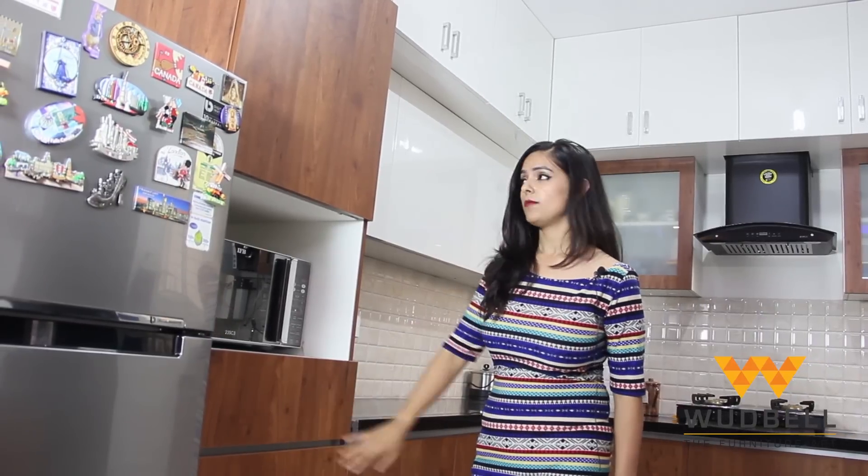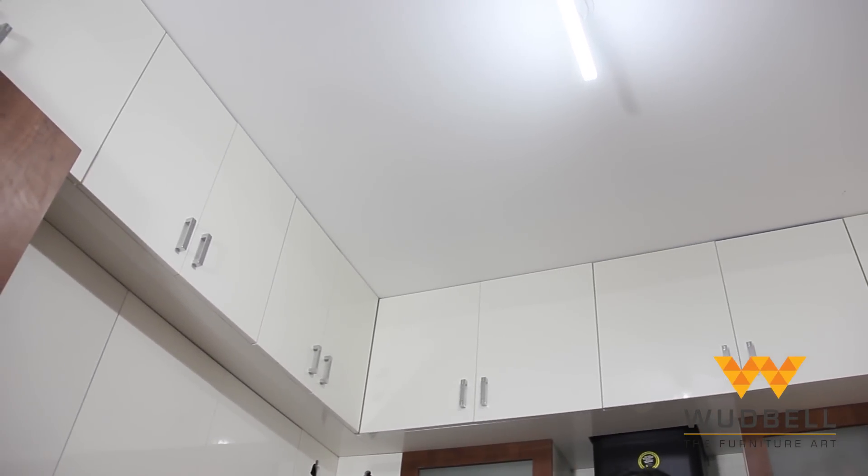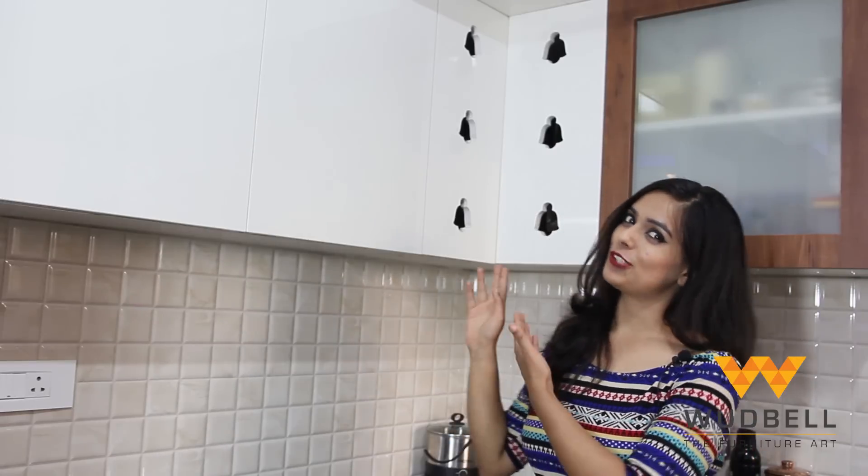Here we have a micro unit which provides enough spacing for the microwave, and we have a handleless drawer as well, which is of a dark walnut color. As you can see at the top, we have off-white colored lofts. In spite of having spacing issues, we were able to manage to create a small but very beautiful puja unit.